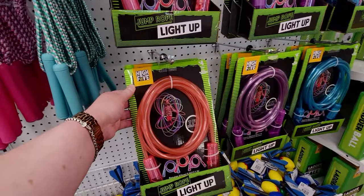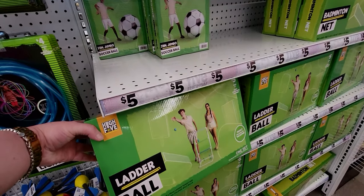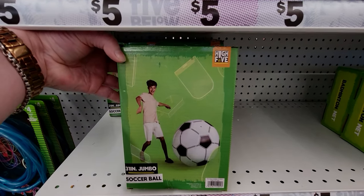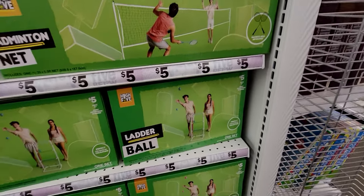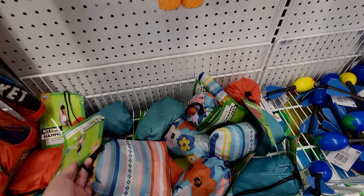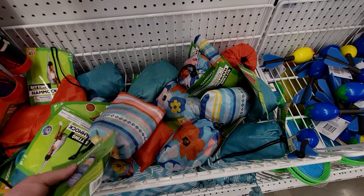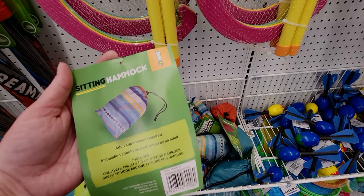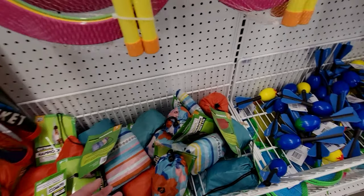They're putting out more summer items. Light-up jump ropes are four dollars. There's a ladder ball game for five dollars and a jumbo soccer ball — 31 inches — for five dollars, so fun! And they have a string hammock for only five dollars in different prints. It includes one hammock, one hook, and one rope to put it up, though the hammock fabric looks pretty thin.